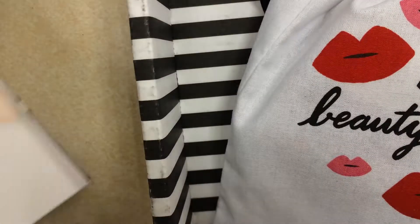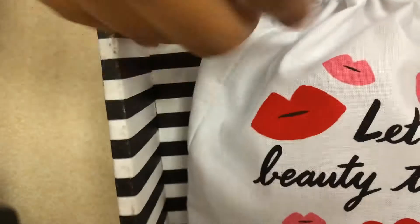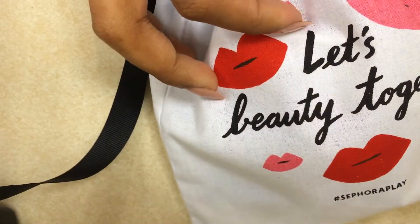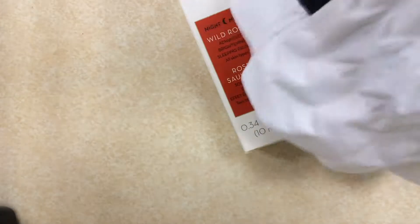It actually came in a really cute bag — 'Let's Beauty Together' is what it's called. That's how they came in, that's the bag. Let's open it up and see what's inside.